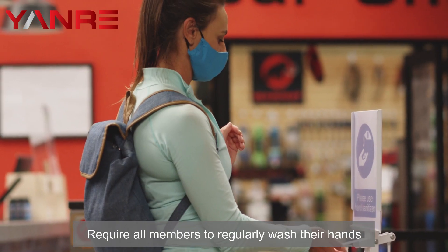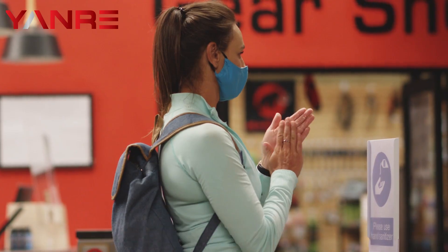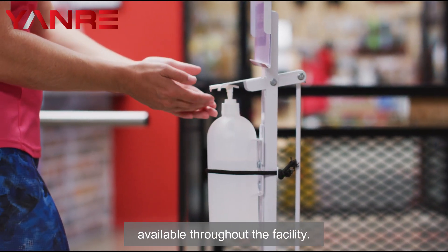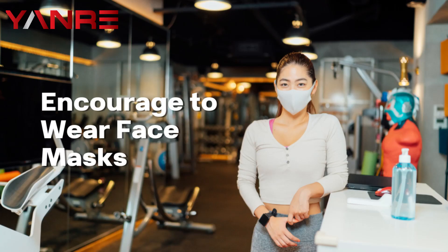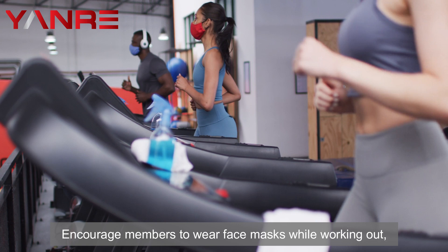Three: requiring members to sanitize their hands. Require all members to regularly wash their hands both before and after working out. Hand sanitizer should be readily available throughout the facility.